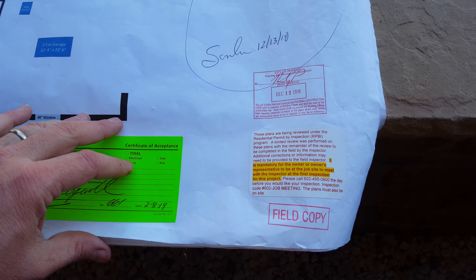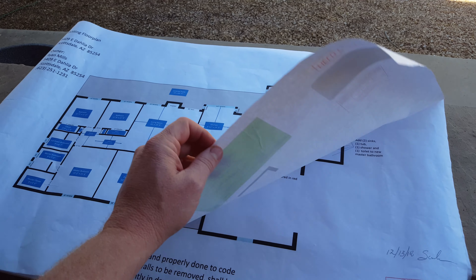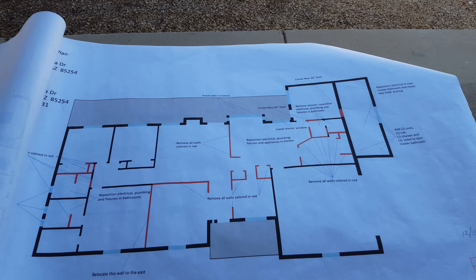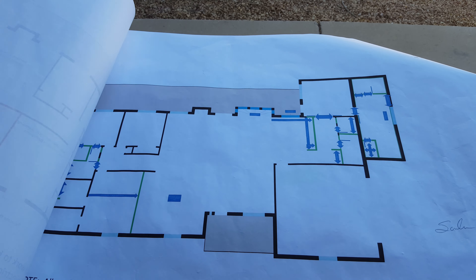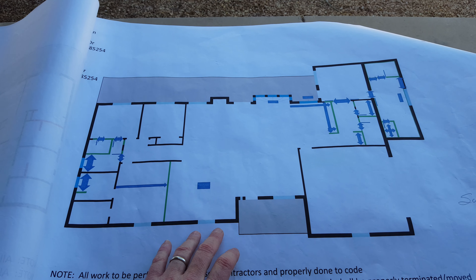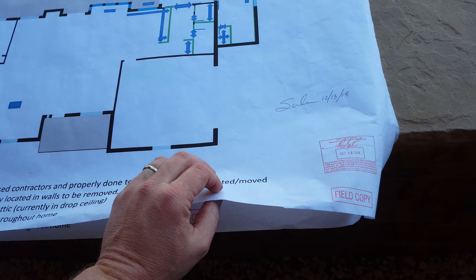This one says 'field copy' because it actually stays with the house. There are different pages — this page is the existing floor plan, this one shows all the walls that we wanted to move, and this one shows where we're moving the new walls and the doorway openings and stuff like that. Again, they're all signed and stamped.